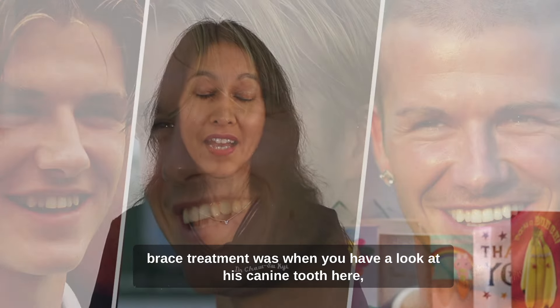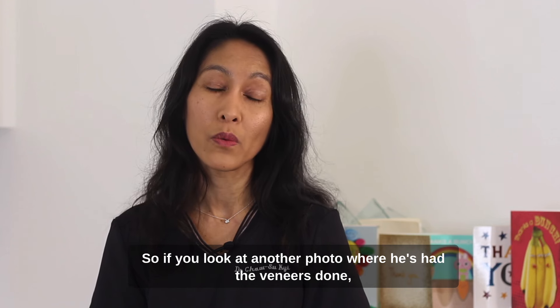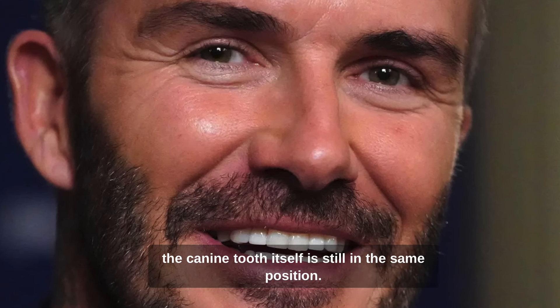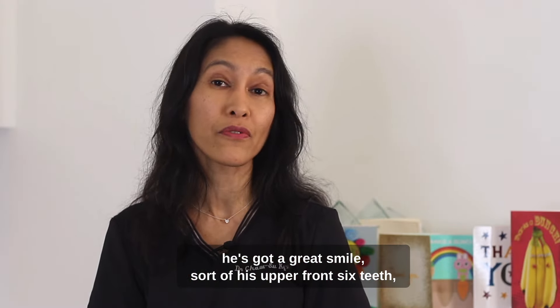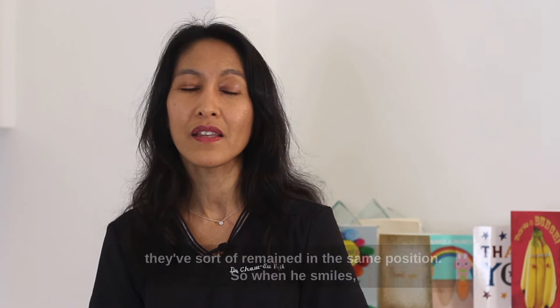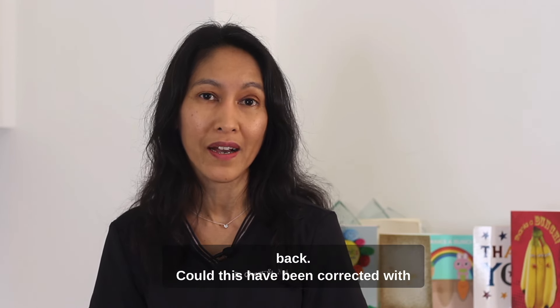I don't think he had brace treatments. When you have a look at his canine tooth here, this canine tooth is very slightly tipped to one side. So if you look at another photo where he's had the veneers done, the canine tooth itself is still in the same position. Also when you look at his overall smile, he's got a great smile — sort of his upper front six teeth, or what we call his canine to canines — but his back teeth have remained in the same position. So when he smiles, you see his front teeth beautifully, but it looks a little bit narrower at the back.